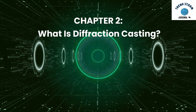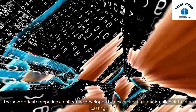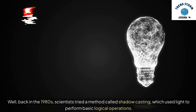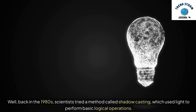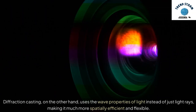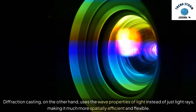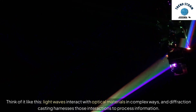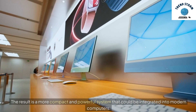Chapter 2: What is Diffraction Casting? The new optical computing architecture developed by researchers in Japan is called diffraction casting. Back in the 1980s, scientists tried a method called shadow casting, which used light to perform basic logical operations. But the problem was that this system was bulky and not flexible enough for modern computing needs. Diffraction casting, on the other hand, uses the wave properties of light instead of just light rays, making it much more spatially efficient and flexible. Light waves interact with optical materials in complex ways, and diffraction casting harnesses those interactions to process information, resulting in a more compact and powerful system that could be integrated into modern computers.